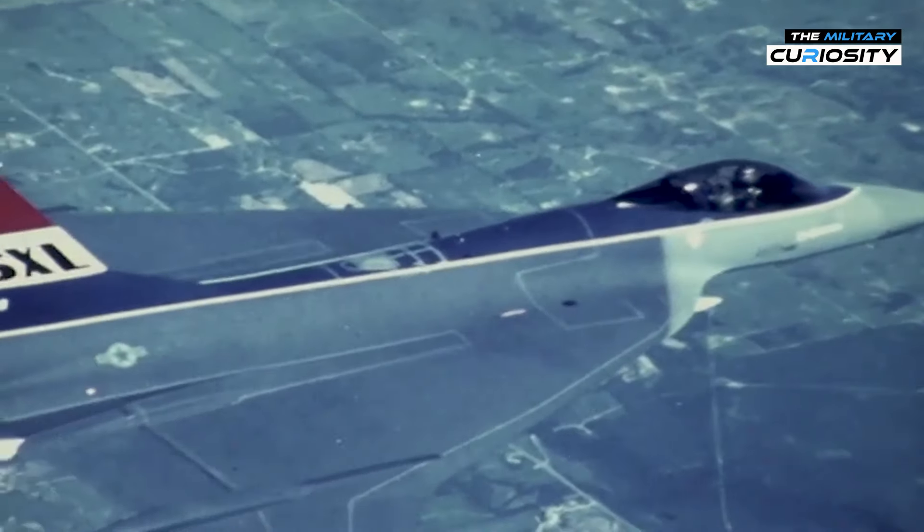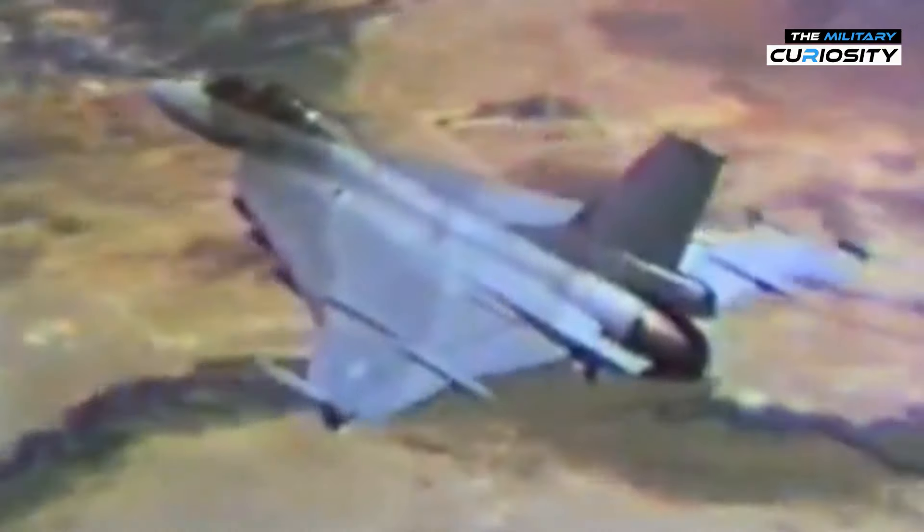The F-16XL — a fighter jet that could have revolutionized aerial combat. But why did the U.S. Air Force need to build it, and why did they abandon this project in the middle? Let's dive into the story of one of the most intriguing aircraft in aviation history.